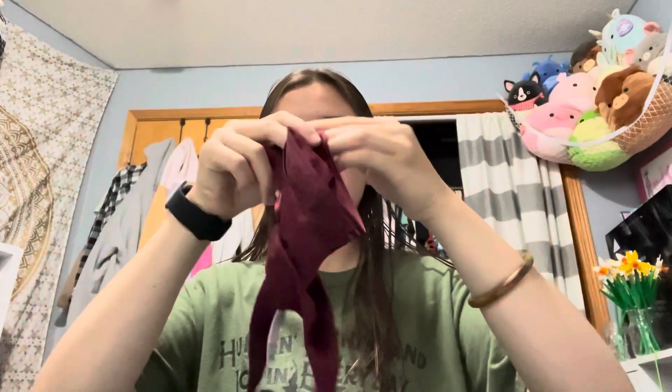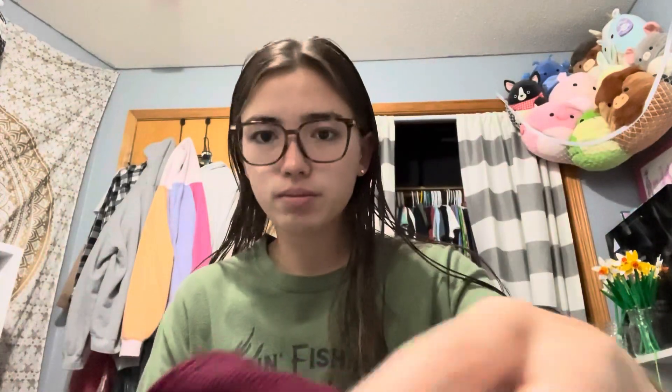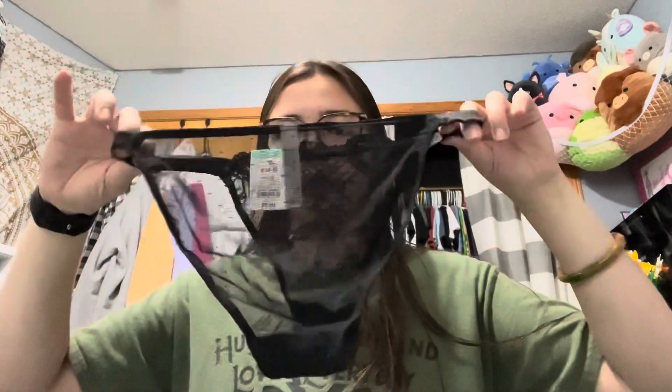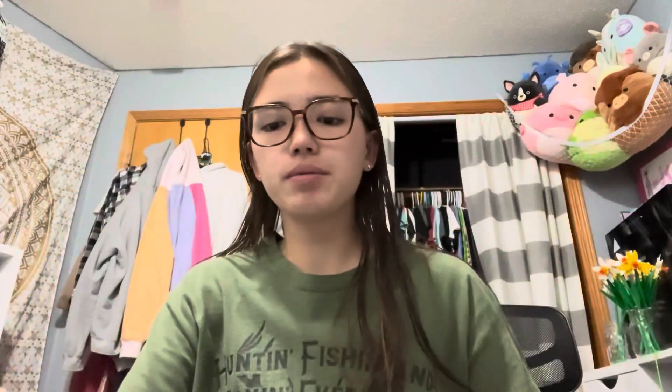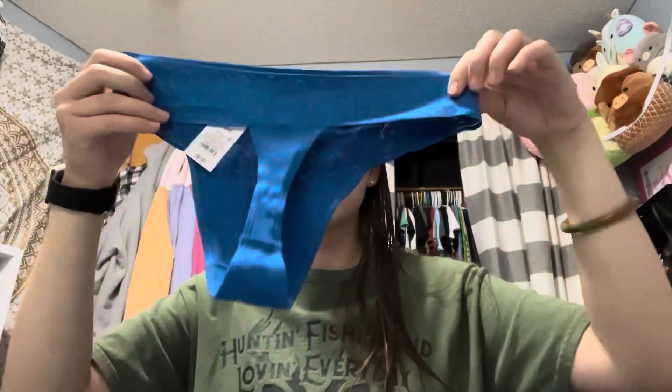Next, this maroon color — it's so cute and so soft. This is the last green color, you guys. I'm sorry I got so much of this green but it's so cute I had to. Then another black pair — they're different from the others obviously. And last, this little cute blue pair, it's super duper soft just like the maroon.